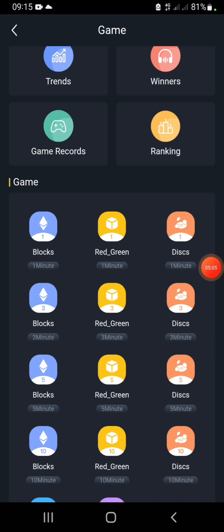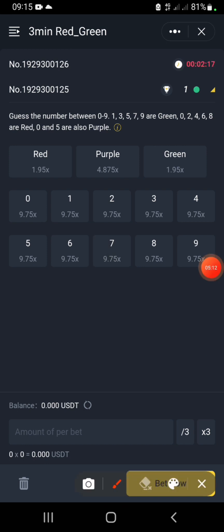I want us to focus on the color games — the red/green color game. Let me show you how it works using the three-minute round. When you open the three-minute red/green color game, you have to guess numbers between zero to nine. Numbers one, three, five, seven, and nine are green — so all odd numbers from one to nine are green.